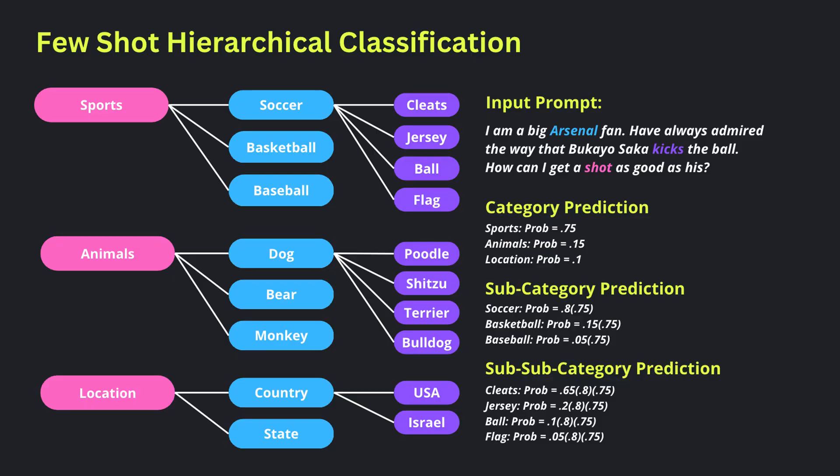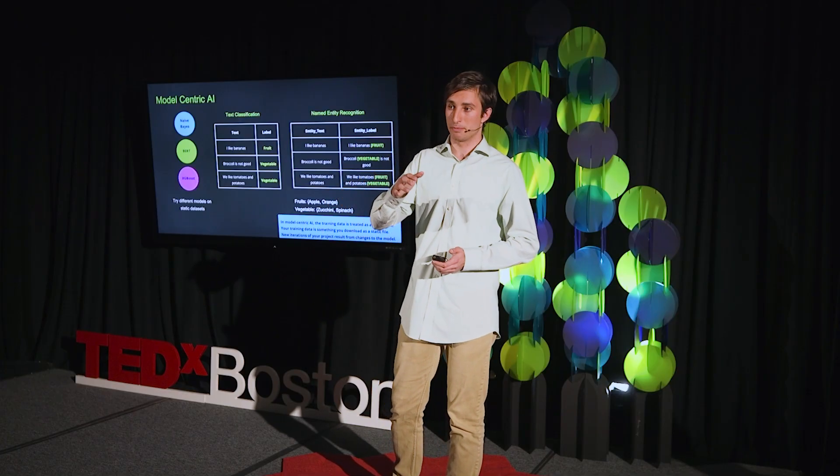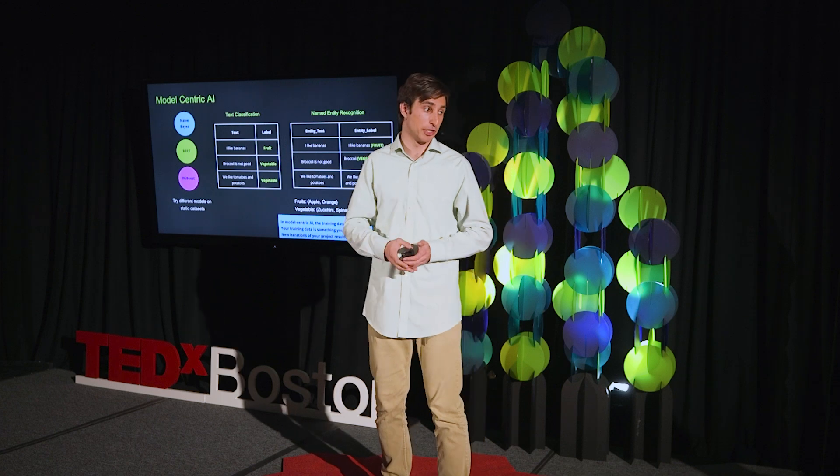One area I'm particularly interested in is few-shot hierarchical classification, where you have classes, subclasses, and sub-subclasses that all need labeled data. Taking a step back — the way people think of AI in theory is via a model-centric approach. You have a few different models, maybe Naive Bayes, SetFit, or BERT, a static dataset with text and labels, and you make predictions comparing accuracy, precision, and recall across models.